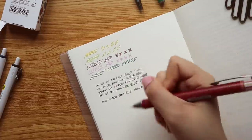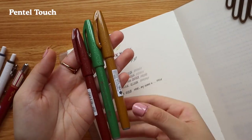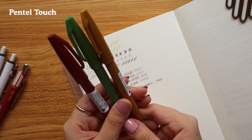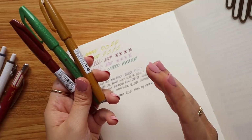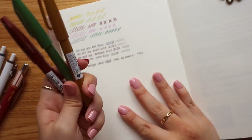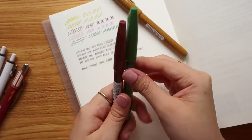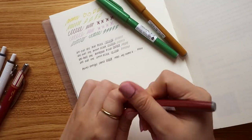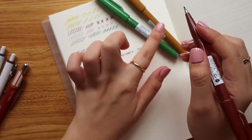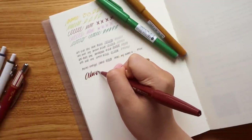Next in the Pentel family we have the Pentel Touch. I've always had it in black but never bought the other colors. I wanted to try them for journaling and headers — I used to do a lot of lettering. I got earth tone colors: brown, green, and ochre.